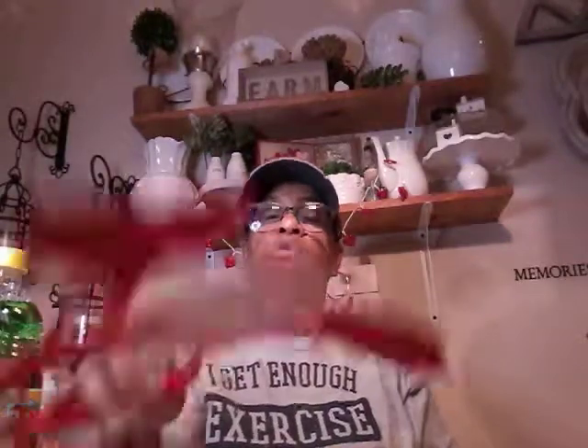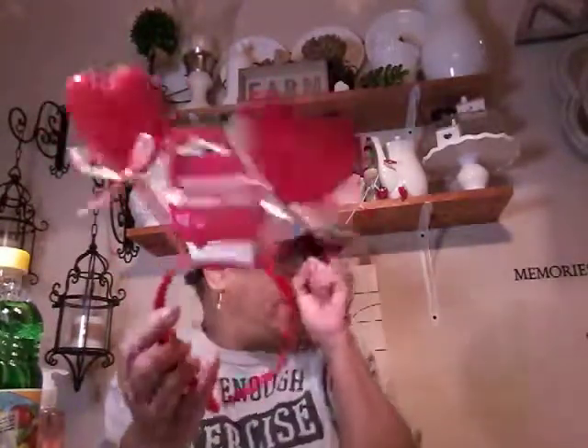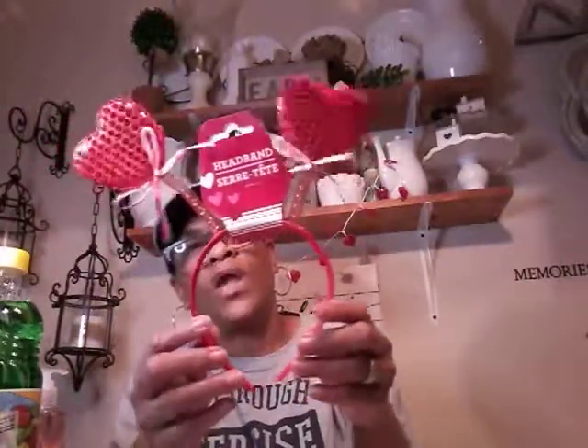I picked up this little headband for my daughter. She likes to wear these to work on the special holidays. Dollar Tree has them for every holiday, so I always pick those up for her — she loves them. She's a nurse, and it makes the patients feel kind of good when they see that.